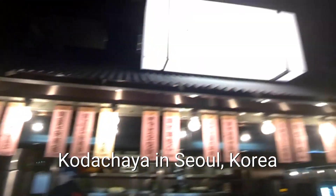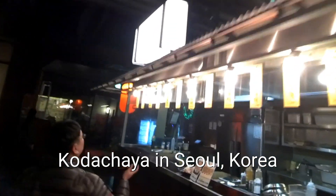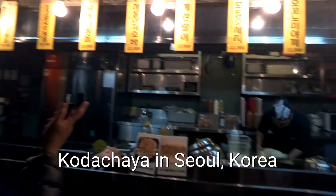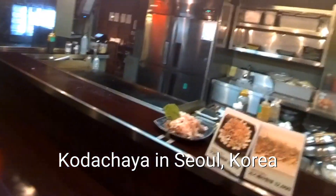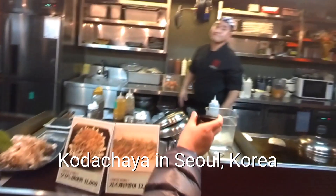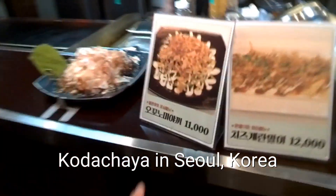And Italian — it says Italia, so Italian stuff. This is like, what do you call it, sort of like a steak, teppanyaki sort of thing. Okonomiyaki. Alright, so he checks our number and he's gonna make us one of these okonomiyaki.